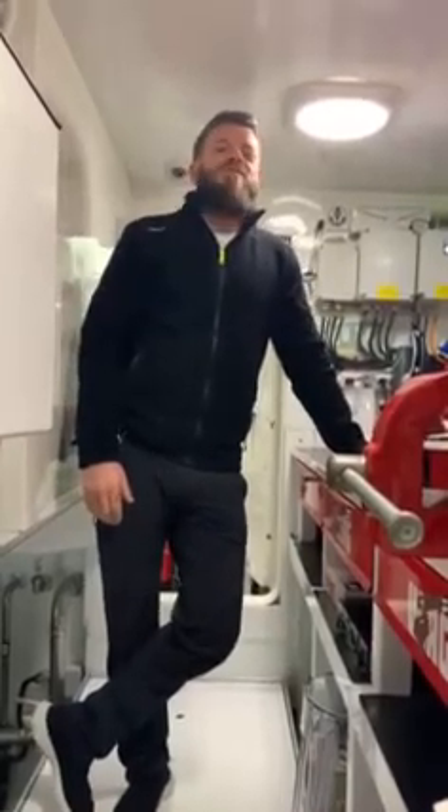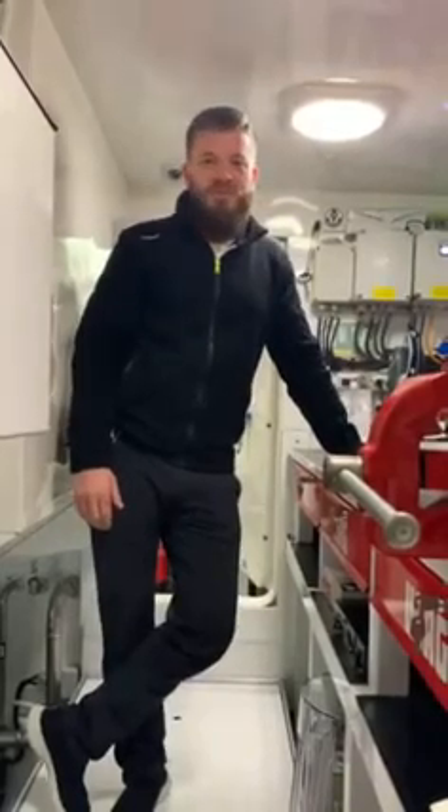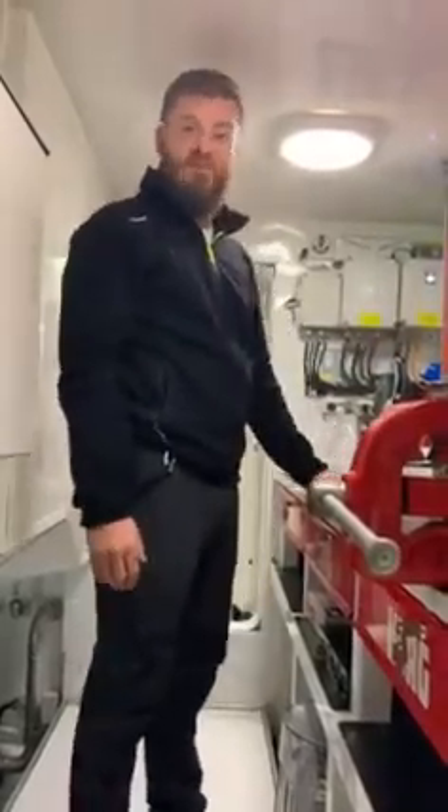Hi guys, welcome to my office. This is the workshop tech space that we have on board Mario Y4H. My name is Alex, I'm the engineer and I did my studies at Thunberg Maria School.